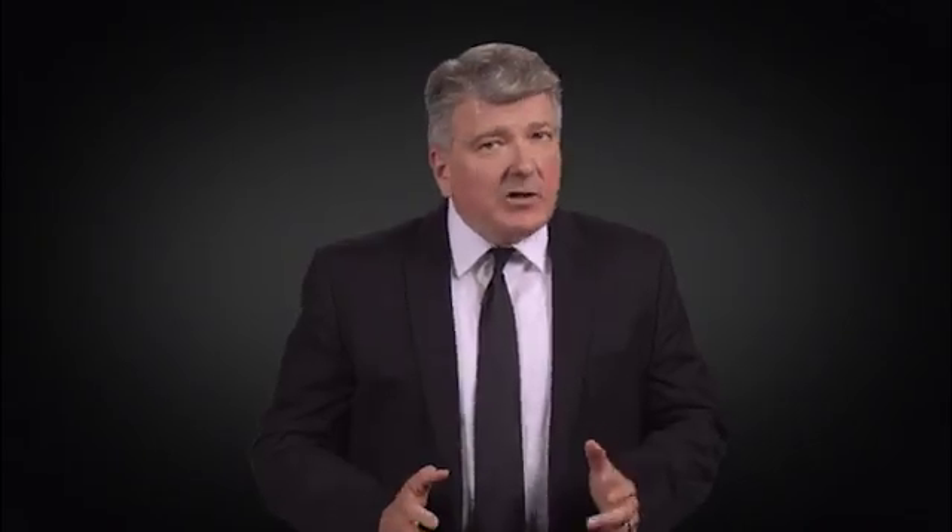We at Sprint are excited to launch Sprint SD-WAN that will enable enterprises to more efficiently manage corporate networks, optimize application performance, and design business policies that improve the customer experience.